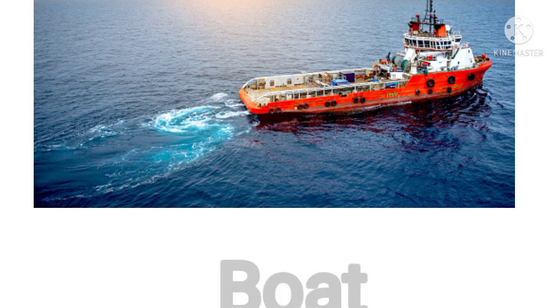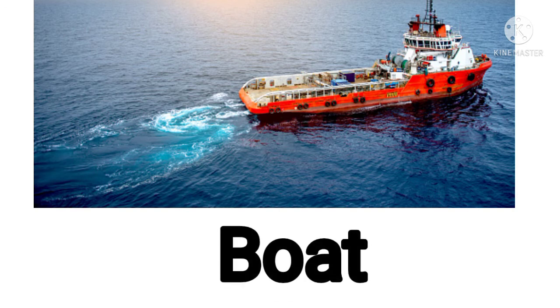First one. This is a boat. Now it's your turn. What is this? This is a boat. Yes. Good. Amazing.